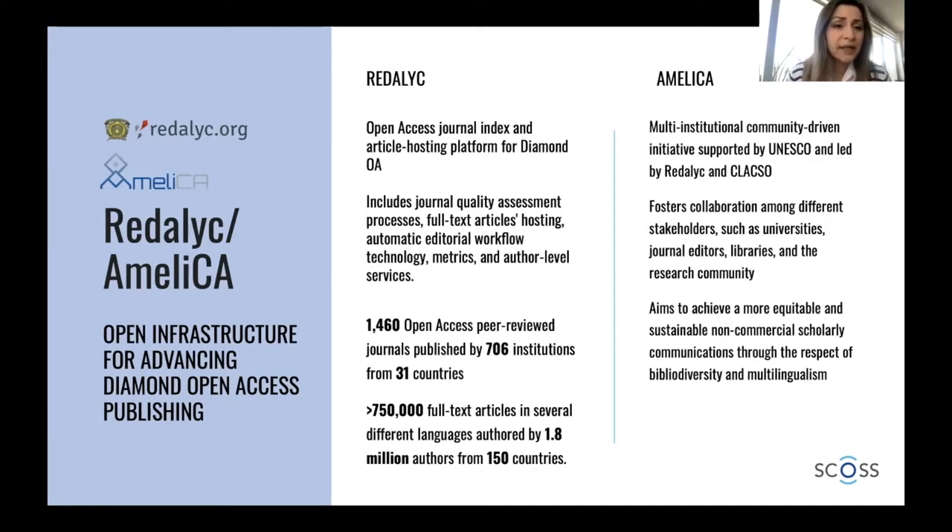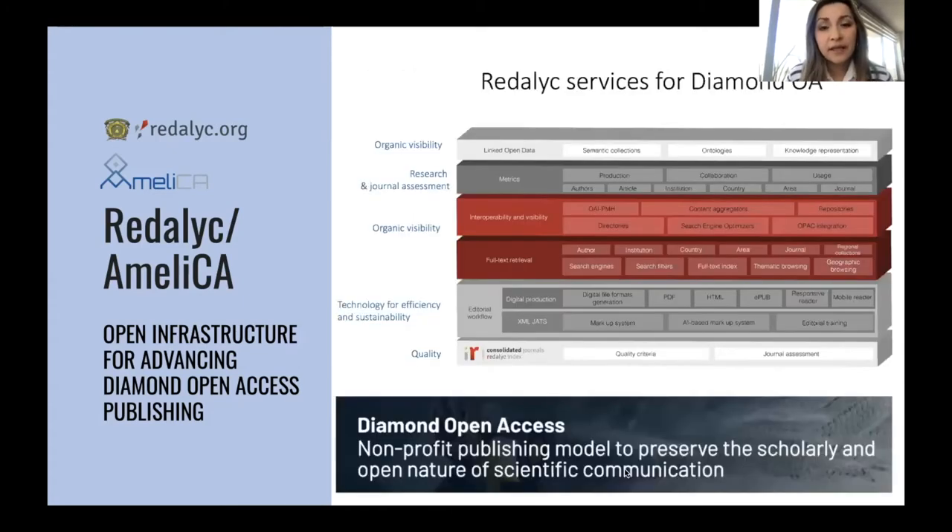The idea is to provide different services that can add value to Diamond Open Access and address different needs that journal publishing in the non-commercial sector is facing. We started with a quality selection process, where we have different quality criteria to assess the journal — the non-APC requirement is mandatory. The journal also has to be strong in terms of peer review, transparency, and many other editorial issues assessed at this quality stage.